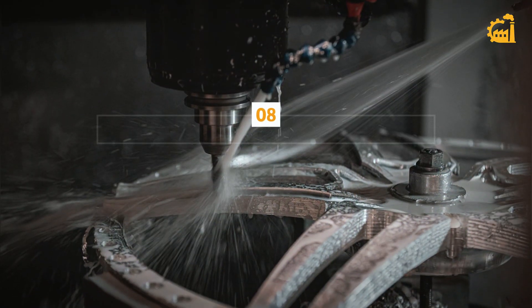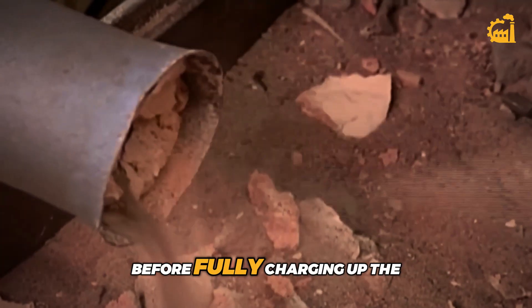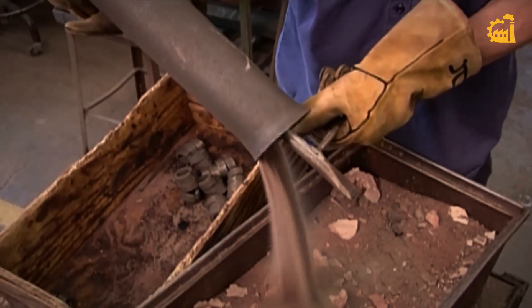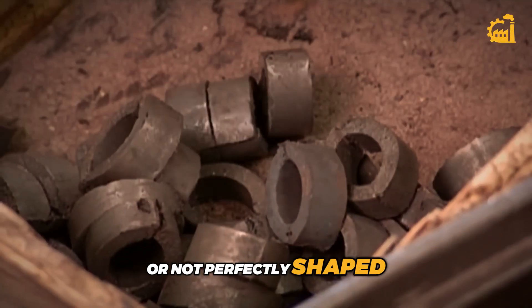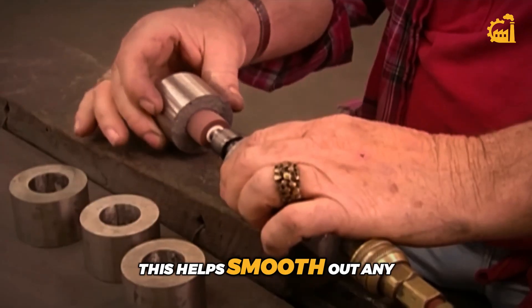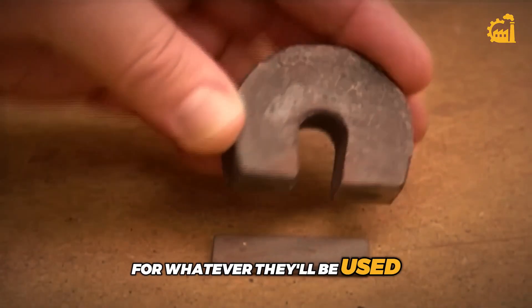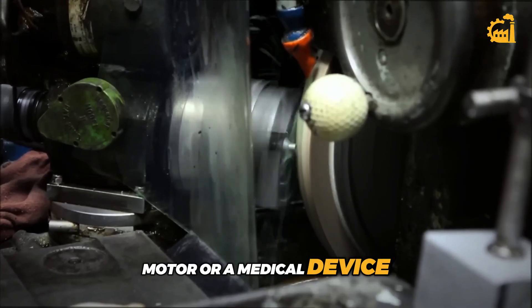Step 8: Machining and final shaping. Before fully charging up the magnets, there's often some final touch-up work needed. The rough metal shapes might be too big or not perfectly shaped, so they go through machining and grinding. This helps smooth out any imperfections and ensures they meet exact size requirements for whatever they'll be used in — whether it's a speaker, a motor, or a medical device.